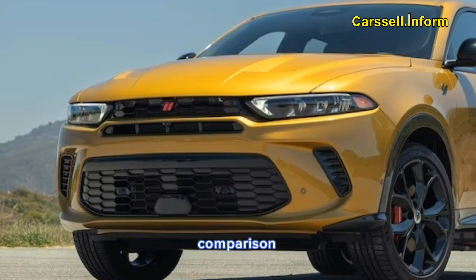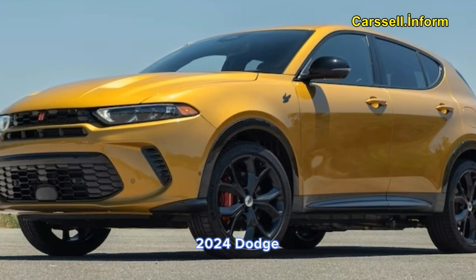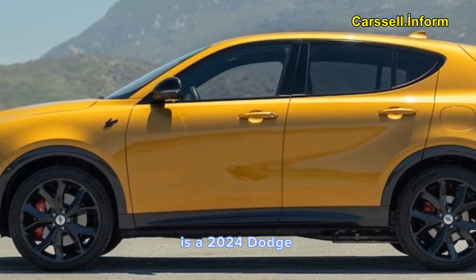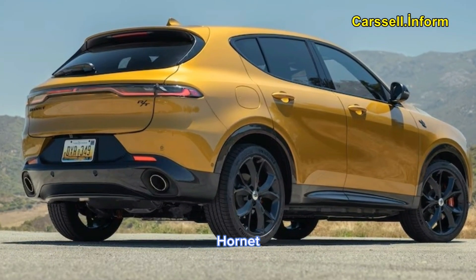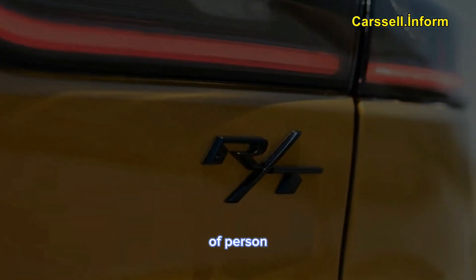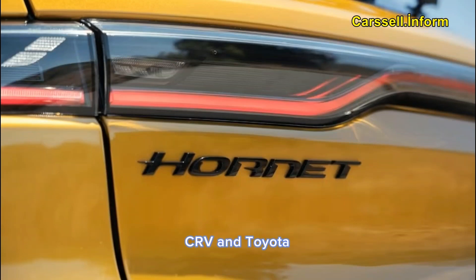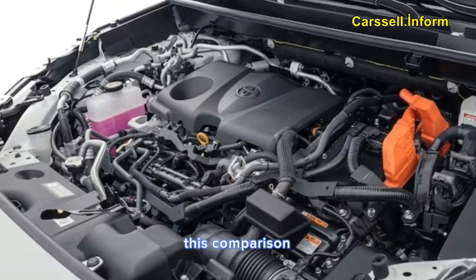In today's comparison test, Toyota's bestseller takes on the brand-new 2024 Dodge Hornet RT. What exactly is a 2024 Dodge Hornet, you might wonder? Start here with Scott Evans' first drive of the Hornet, where he describes the type of customer interested in this vehicle: it's the kind of person who cares about having the quickest, most powerful, toughest-looking car in the class, even if that class includes the Honda CR-V and Toyota RAV4. What a great setup for this comparison, right?